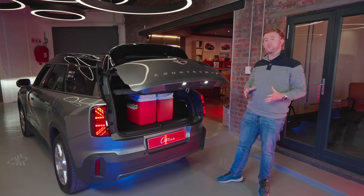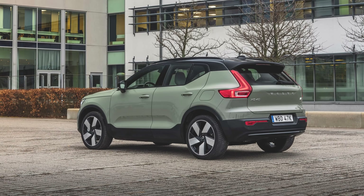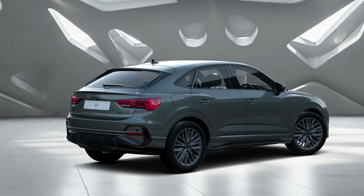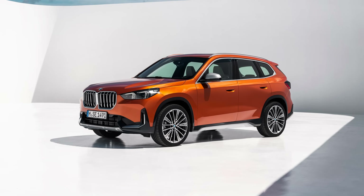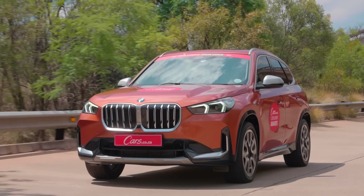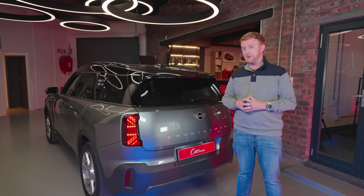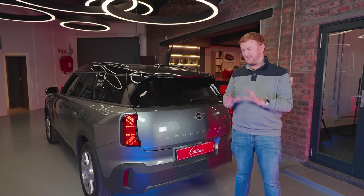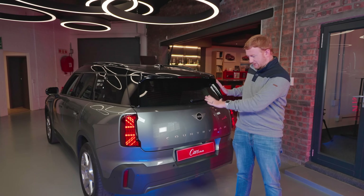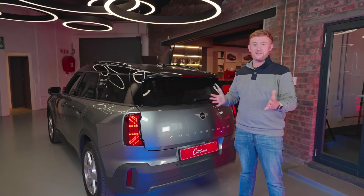The new Mini Countryman is pitched up against the likes of the Mercedes-Benz GLA, Volvo XC40, Audi Q3, and of course its BMW cousins, the X1 and X2. The X1 is a really good car — it was a Cars Awards winner and it's similarly priced to the Countryman. So if you don't want the extrovertedness of the Countryman, you can go conservative and get an X1. It's mechanically the same car.